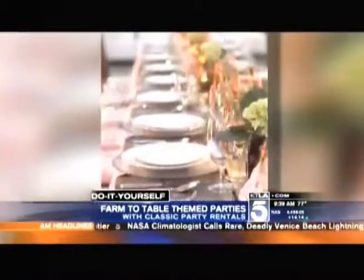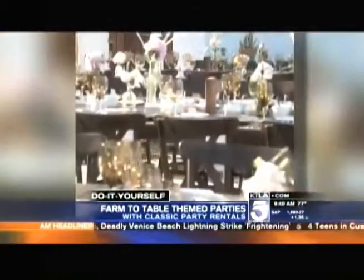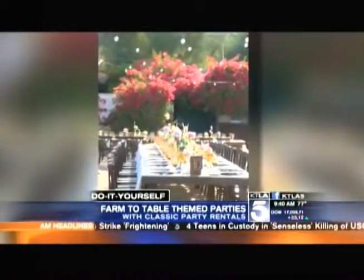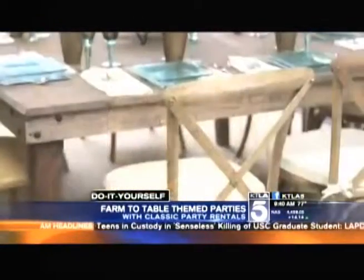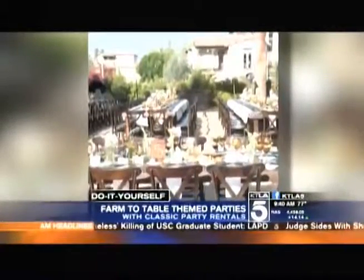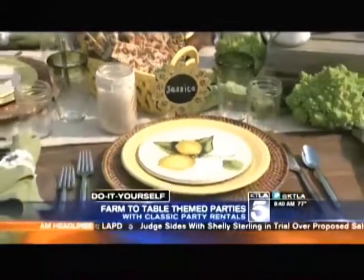Why is this theme so popular right now? The farm-to-table theme has really been active for about seven to eight years, coming into its own in the last four. It mimics how we eat — the whole navigation toward organic eating and the farm-to-table way of living. There's also a sense that people want a simpler entertaining sensibility.